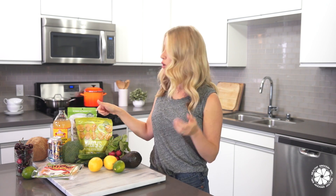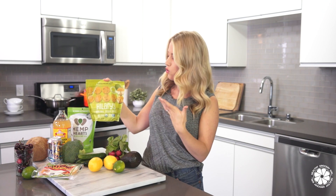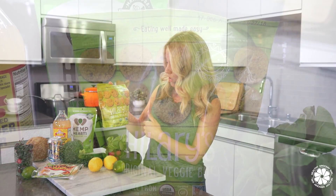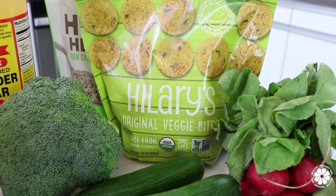It's summertime and I don't want to spend hours and hours in the kitchen — especially in the summer because I want to be outside having fun. So I like finding grocery items that make it easy to eat well quickly. These are Hillary's Veggie Bites. They're basically made with really yummy ingredients like millet and quinoa and lots of veggies. You just cook them up in the oven, dip them in some yummy stuff, and they're delicious.